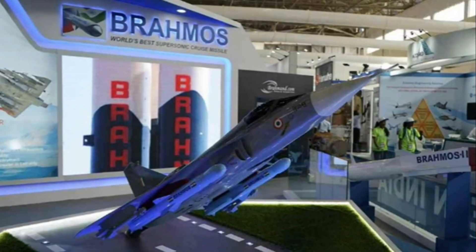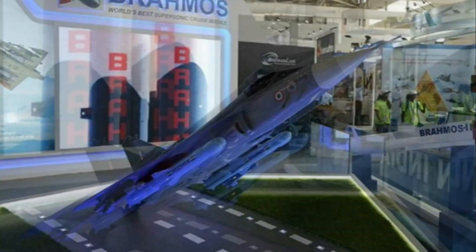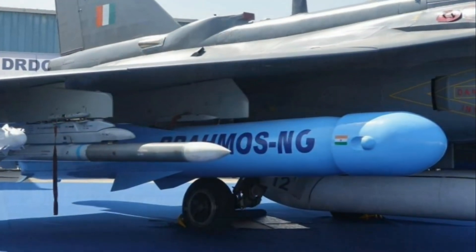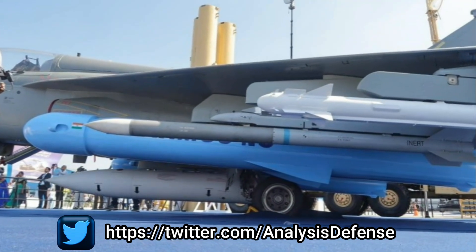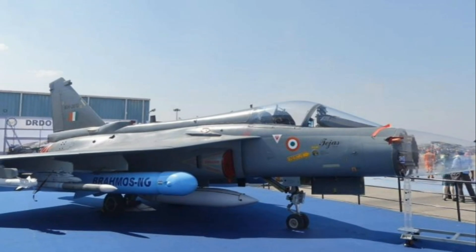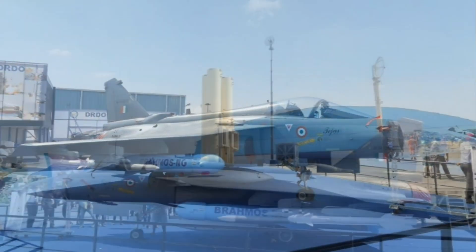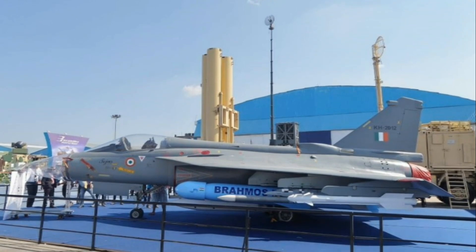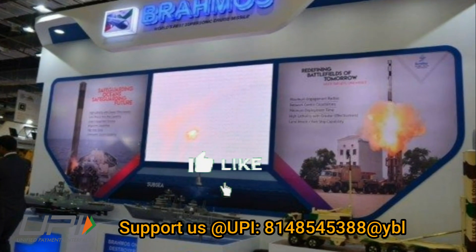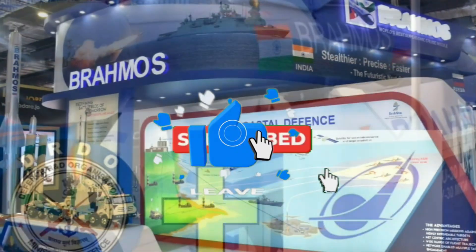The Su-30 MKI will be able to carry five BrahMos NG missiles, and the LCA Tejas will be able to carry two. Each BrahMos NG missile will cost approximately 2.6 million dollars. BrahMos Aerospace has also planned to make BrahMos NG capable of being launched from torpedo tubes, which will greatly boost the firepower of the Navy's submarine fleet. The existing Kilo-class submarines will be able to launch BrahMos NG from their existing 533 mm torpedo tubes, negating the need for a Vertical Launch System in Project 75I submarines. Currently, Kilo-class submarines can only launch the Exocet SM-39 anti-ship missile with a range of just 50 kilometers.